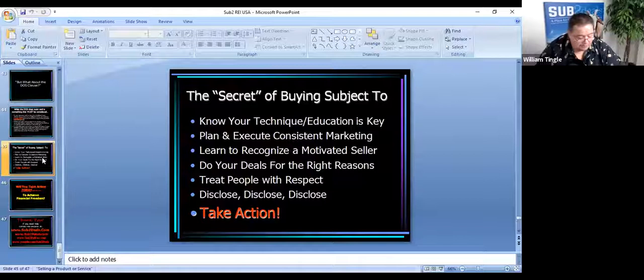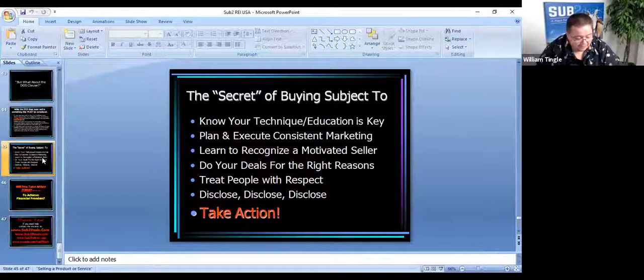The last and most important secret is to take action. Remember what I told you about the Carlton Sheets course — I actually tore the plastic off, opened it up, and started using it. That is the real key here. Have you talked to a seller today? Because if you haven't talked to a seller, you haven't gotten any closer to buying a house. The question is: will you take action today to achieve your financial freedom? This time next year, where will you be — one step closer to being free, or in the same place you are today?